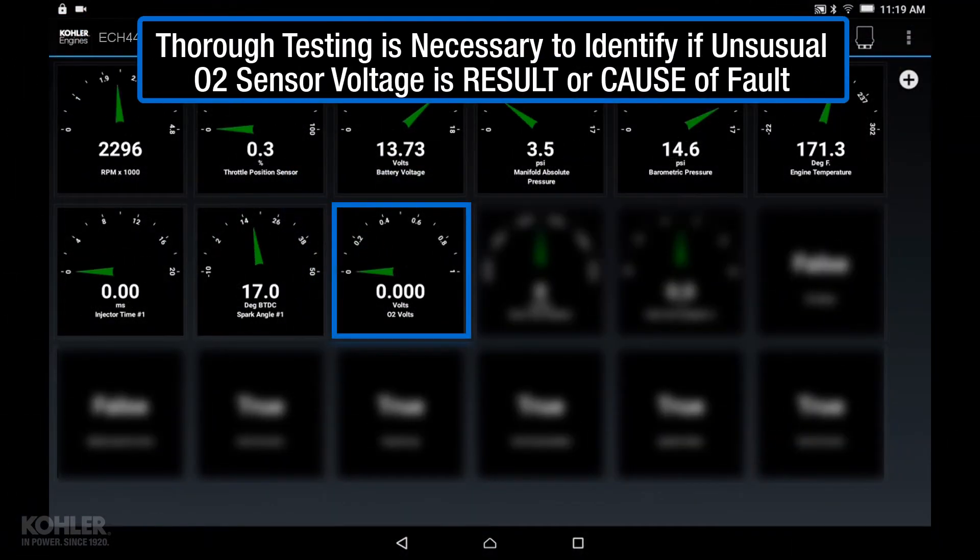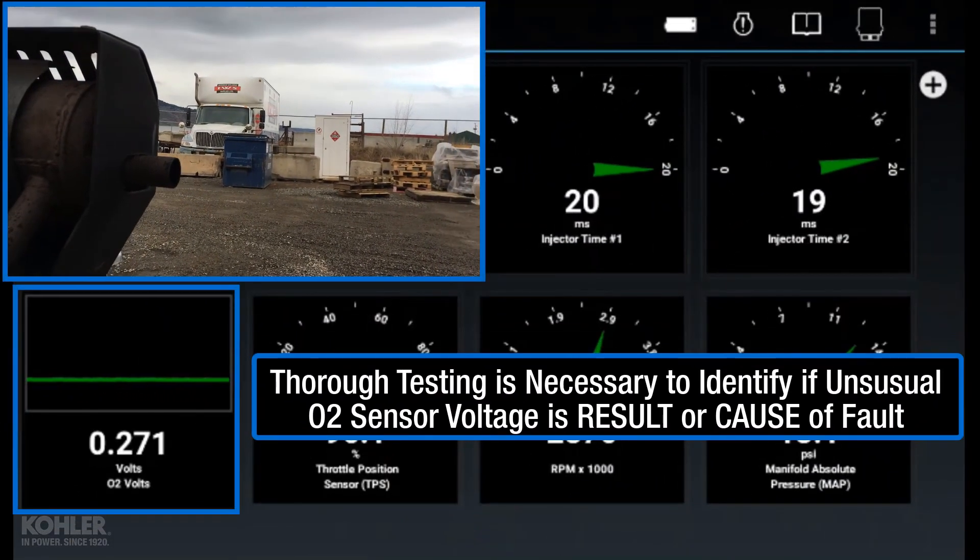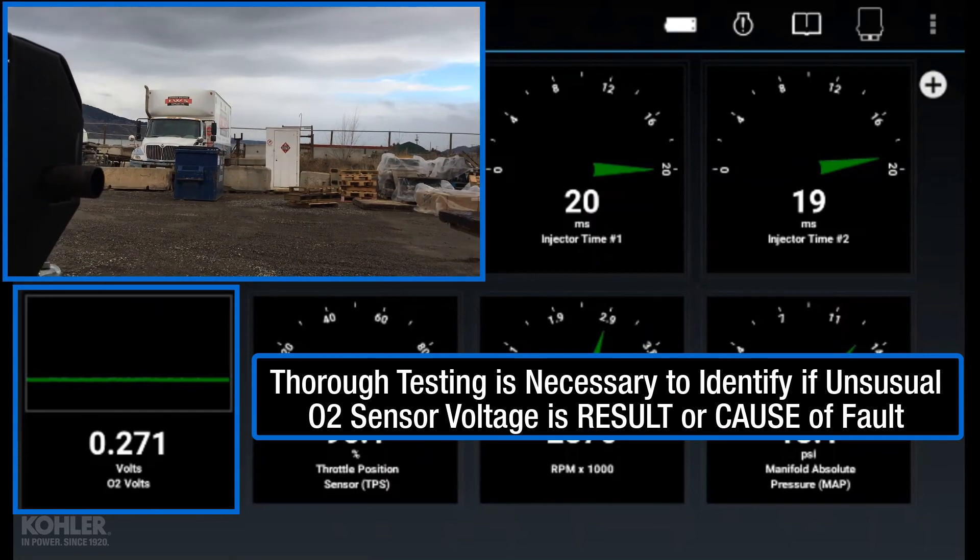Thorough testing must be done to identify if the unusual O2 voltage is the result of a fault, such as low fuel pressure, or the cause of the fault, such as a defective oxygen sensor.